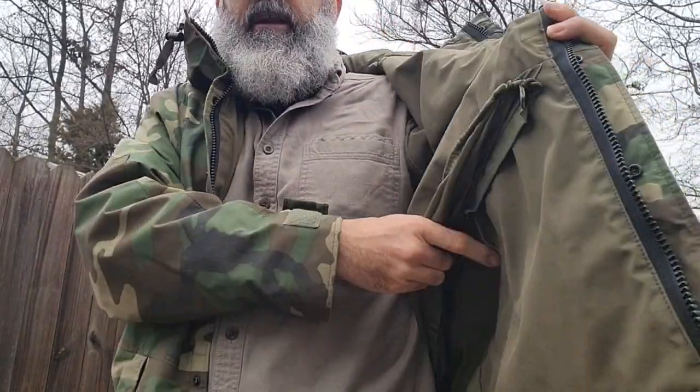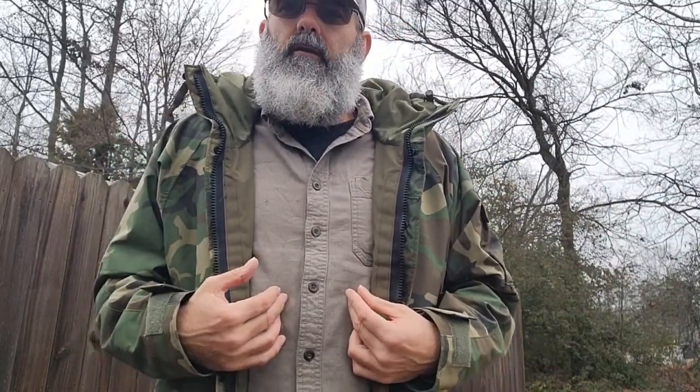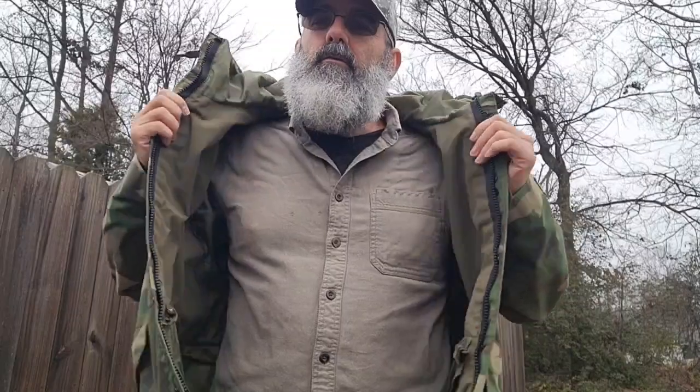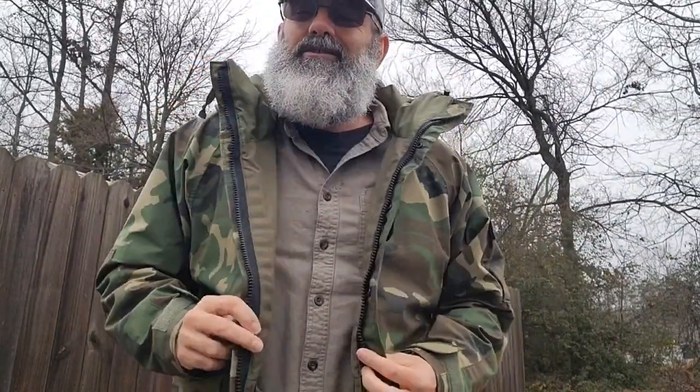A lot of guys today like these Gen 1s better because they have the inner liner. They're a little heavier than the Gen 2s and Gen 3s, but I'd rather have this one. When it's 35 degrees out and rainy, you put this over your utility shirt, your wool sweater, your BDU shirt, and your M65 field jacket — you were feeling pretty good. Hood up, stay dry. I'd tell my guys: 'Bad weather, get on the flight line, get that job done — you've got good gear now, no complaining.'